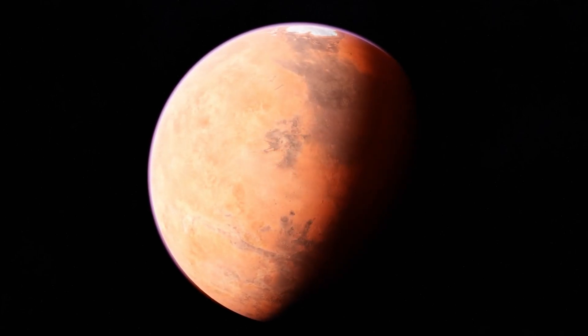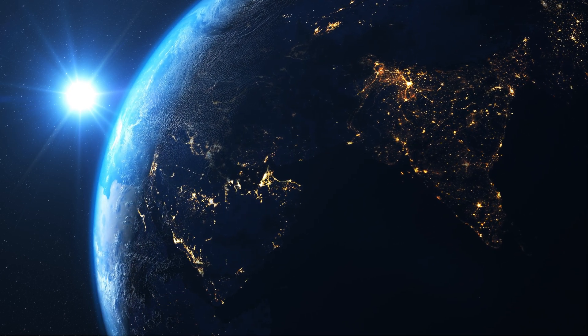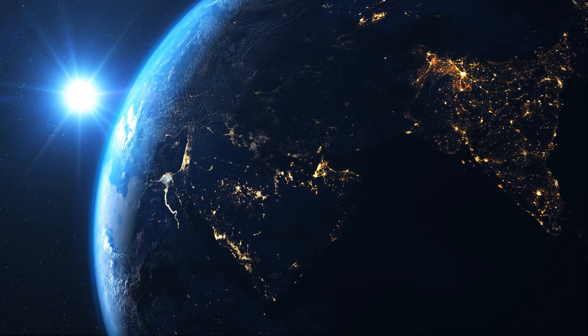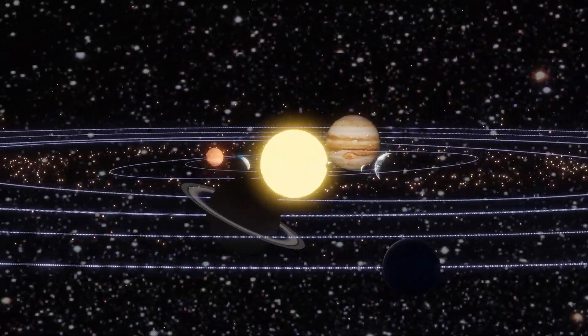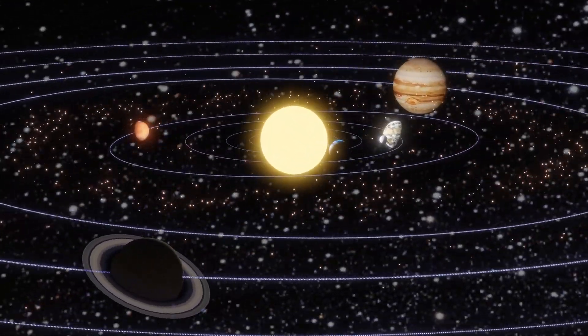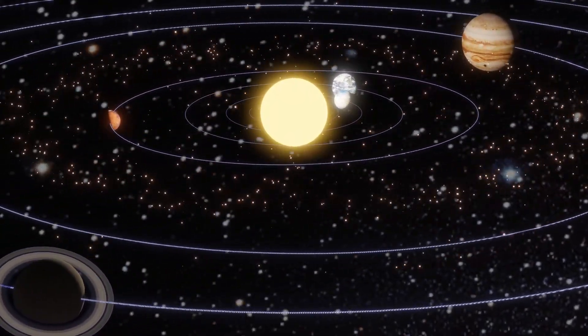If these lights are truly a sign of civilization, it would be one of the greatest discoveries in human history. The presence of city lights on the surface of Proxima b raises many questions: Who are these beings? How advanced are they? And most importantly, do they want to communicate with us? These questions captivate not only scientists but all of humanity.